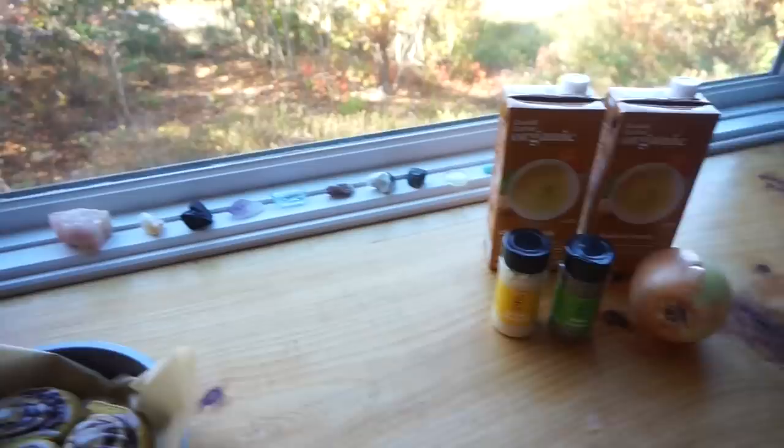I also have another box from Try Treats to open, so this vlog is just going to be like all food.